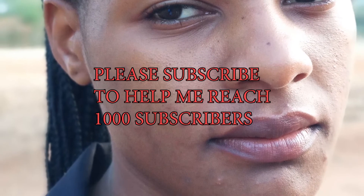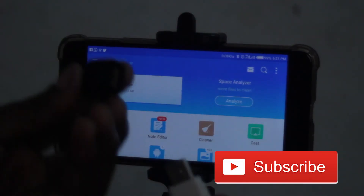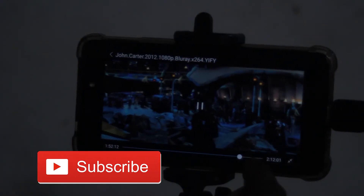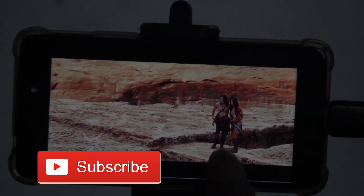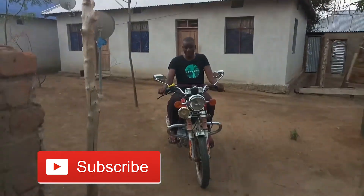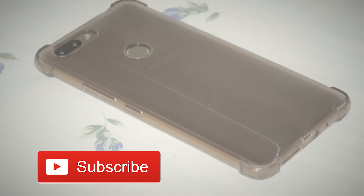Alright guys, thank you very much for watching this video. Please subscribe to my YouTube channel to help me reach 1,000 subscribers. If you have any comments, please don't forget to comment below and let me know what you think about this tutorial. Thank you very much and see you next time.